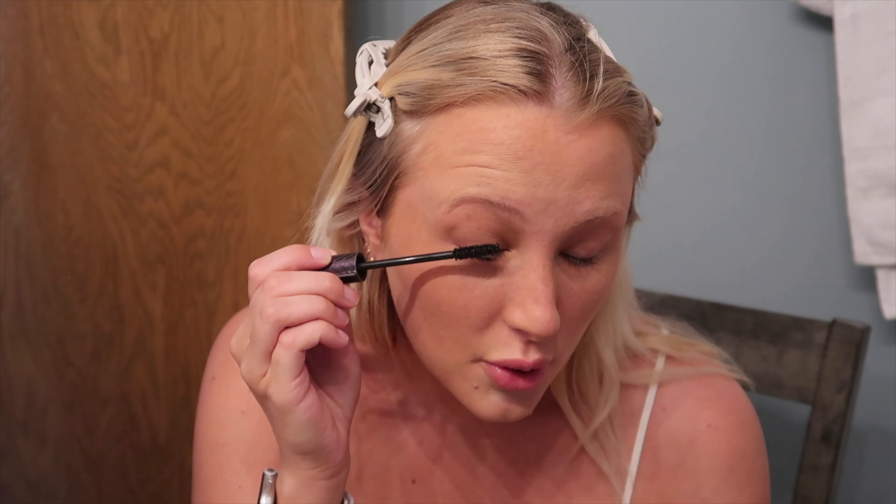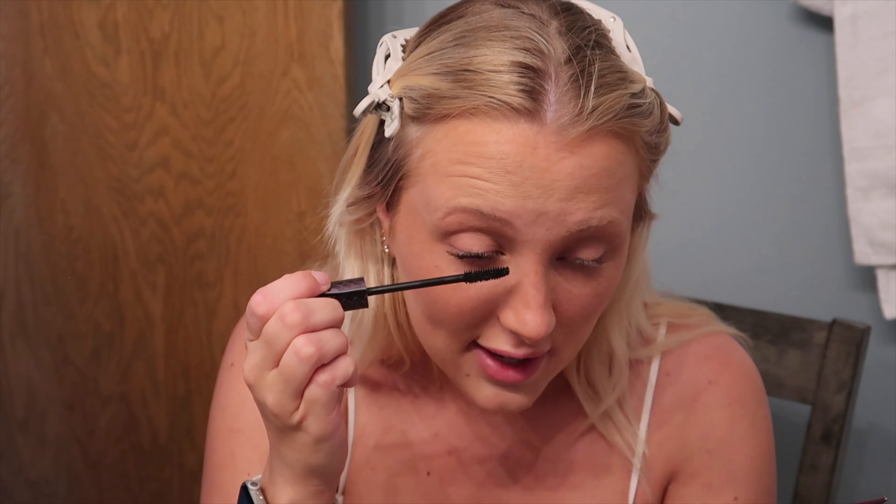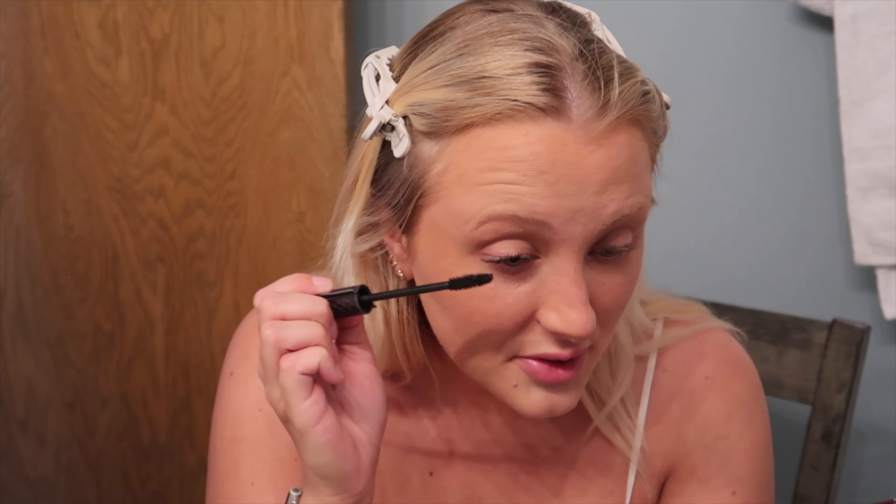Next up I curled my lashes and I'm going in with this Tarte mascara — Lights Camera Lashes. Again, I got it in my Boxycharm box — I would never buy this stuff if I didn't have that subscription. Now that I have my mascara on I'm going in with this NYX liner in Whipped Caviar. It's pretty close to my natural color but it's pretty pink so I'm just going to line with it.